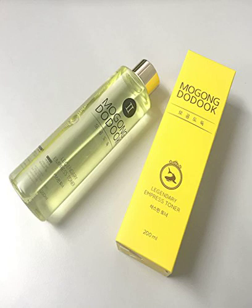God damn it. This stuff is amazing. It makes my skin so soft, so smooth, it feels so nice. I can't help it, I love this stuff. It replaced my Cosrx AHA BHA Clarifying Treatment Toner 150ml really quickly.